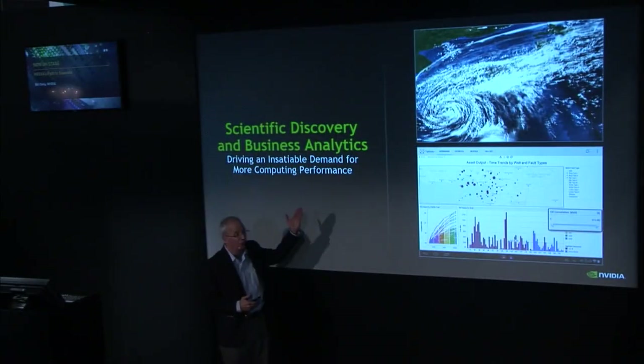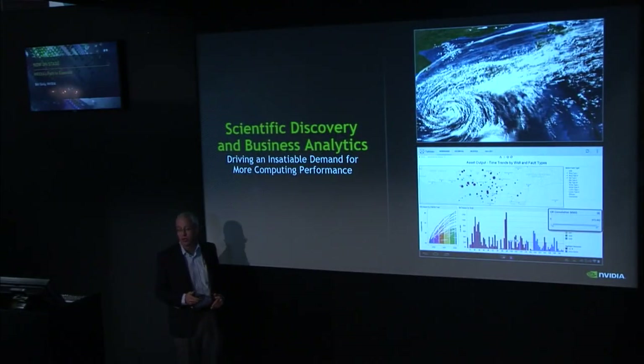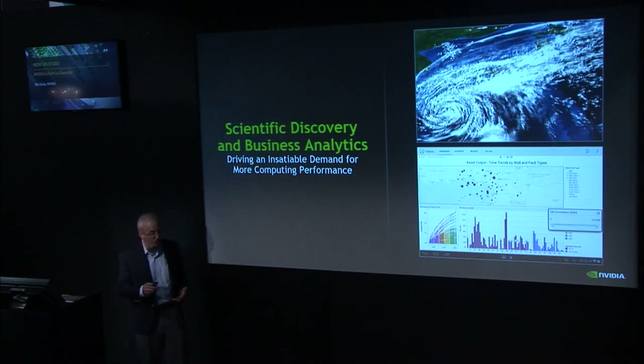An amazing amount of scientific discovery — from climate science to combustion science to understanding the formation of how galaxies form and interact — is really done through computational experiment. And if you have the best computers, you do the best science. It's also the case that if you want to make the best business decisions, you need the biggest computer. Whether you want to do the best science or make the best business decisions, what you need today is the best possible computer.